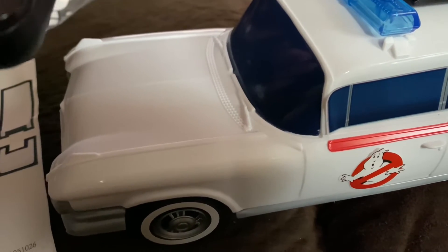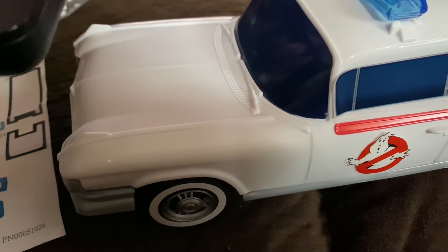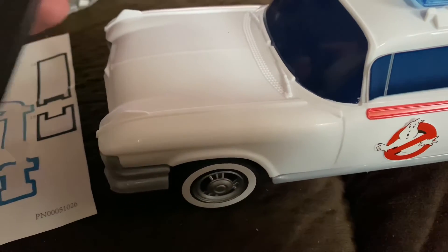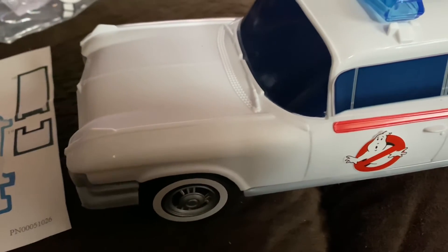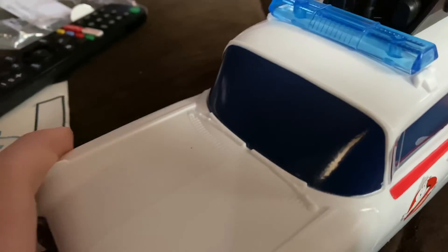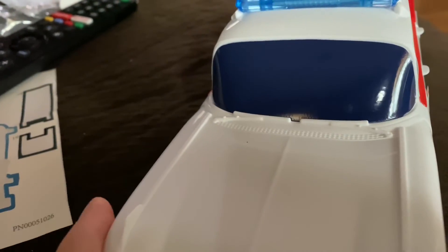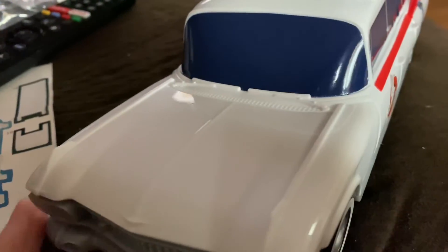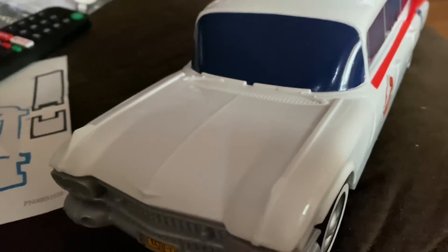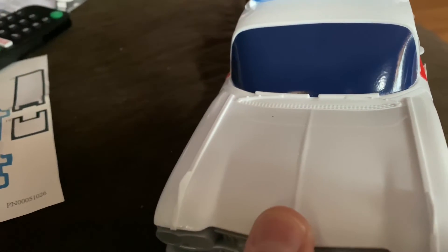This does not light up and it doesn't have sounds built in, but I'll play the sound effects of the siren for you.